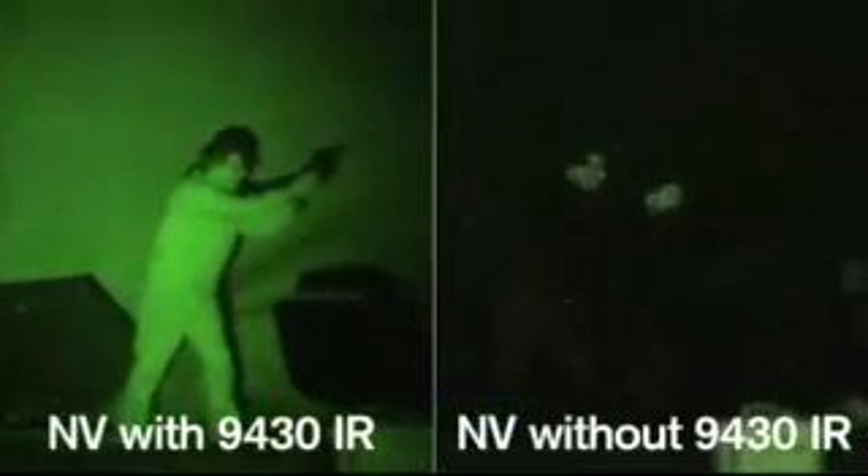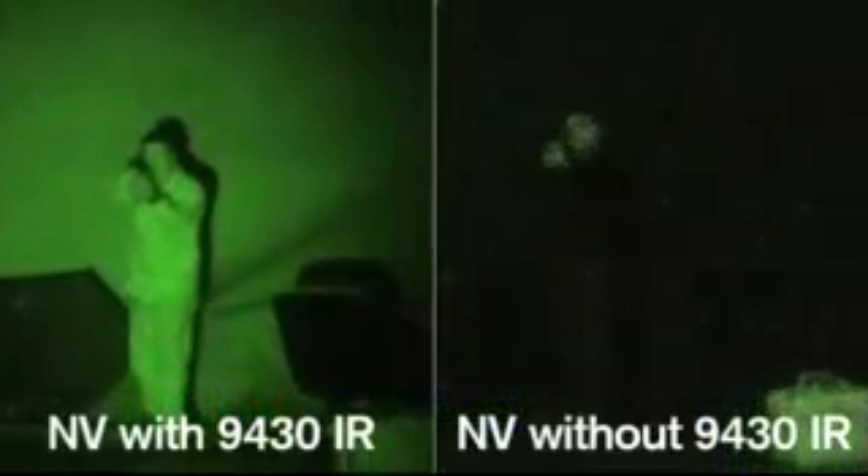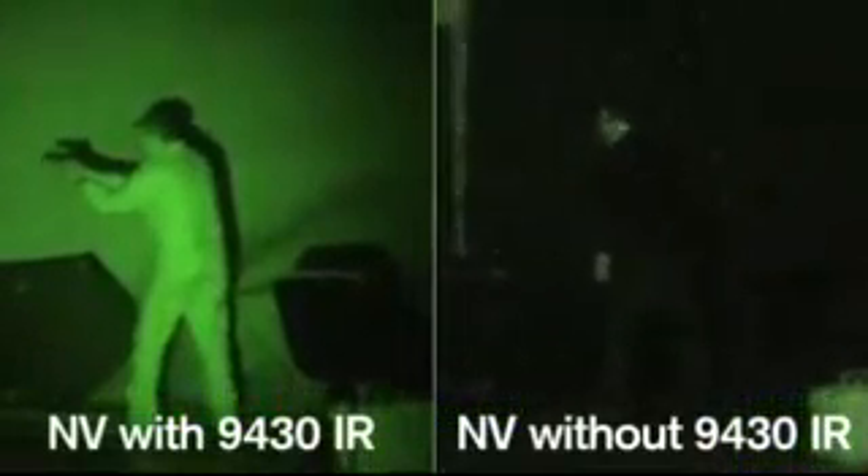This video compares night vision with and without the 9430IR light, shot from a distance of 75 feet. Soldiers will benefit from enhanced situational awareness.